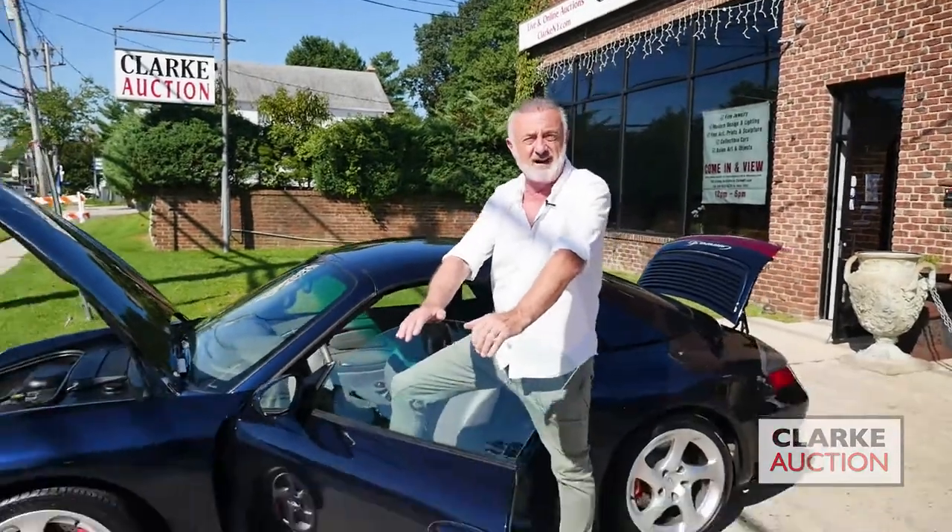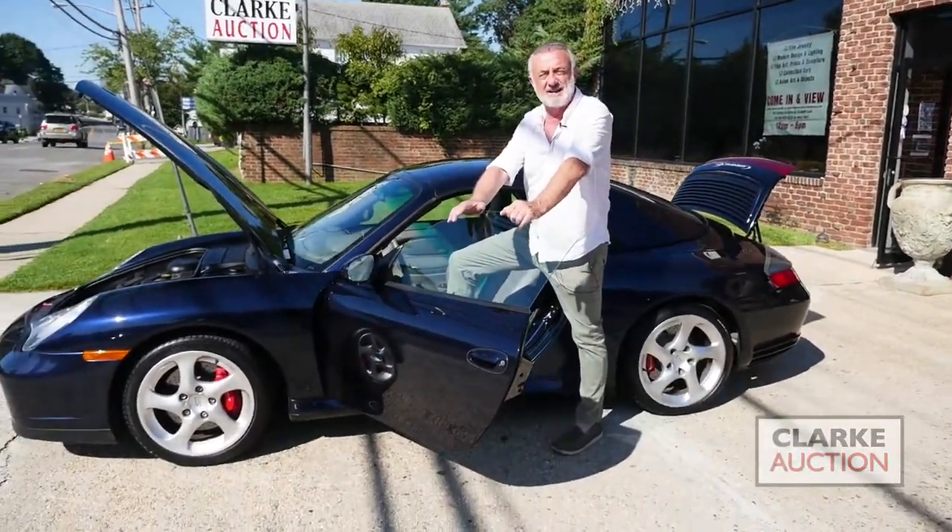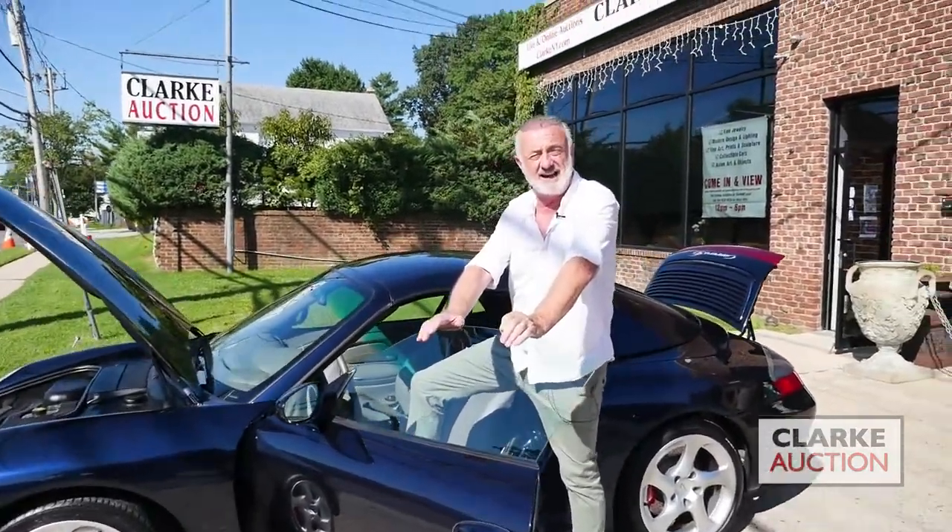Here we are on an absolutely stunning sunny day in Larchmont, New York, getting ready to preview our sale coming up on Sunday, September the 8th. Sale starts at 10 a.m. with three internet platforms so you can bid live on the internet, but you've got to come here and see this car.